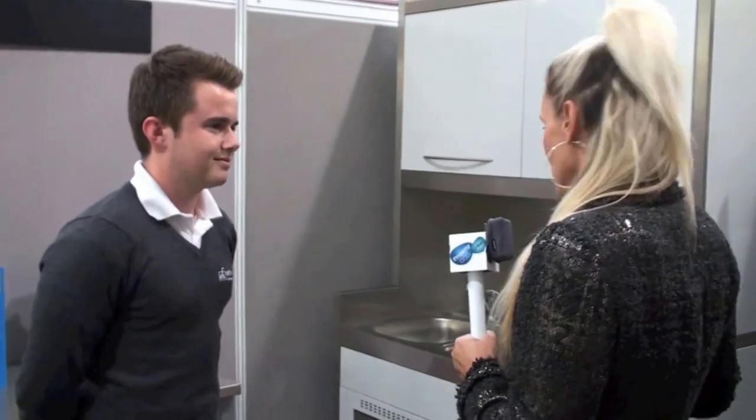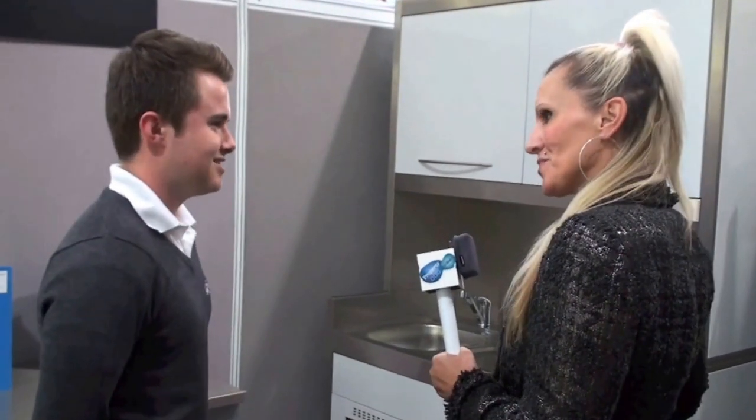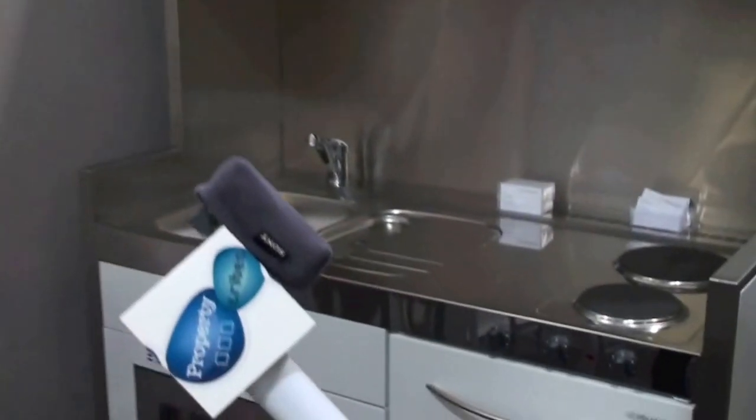This next stand caught my eye — Elfin Kitchens — and I'm joined by Neil. What you've essentially got here is mini kitchens. We specialise in mini compact kitchens for rented accommodation: studio, bed sits. One of our biggest markets is student accommodation.